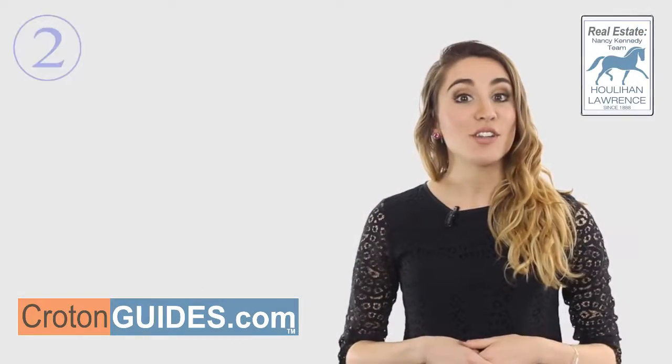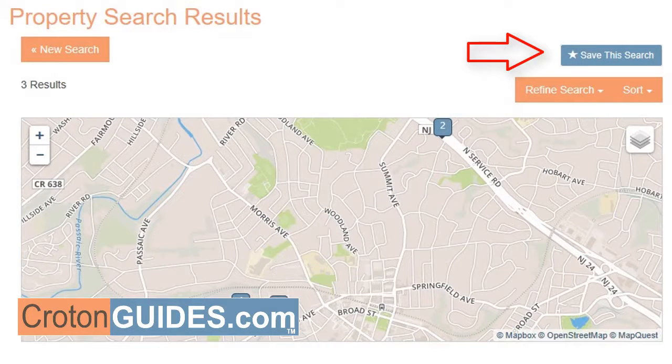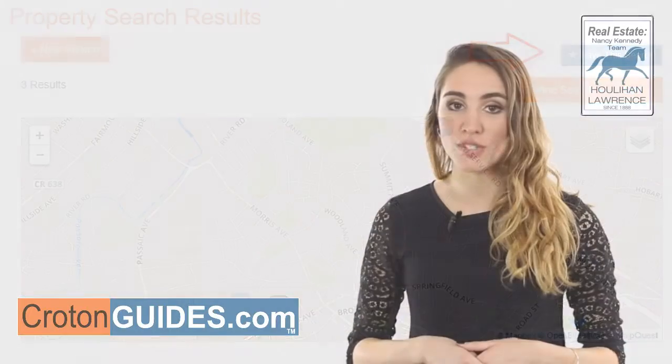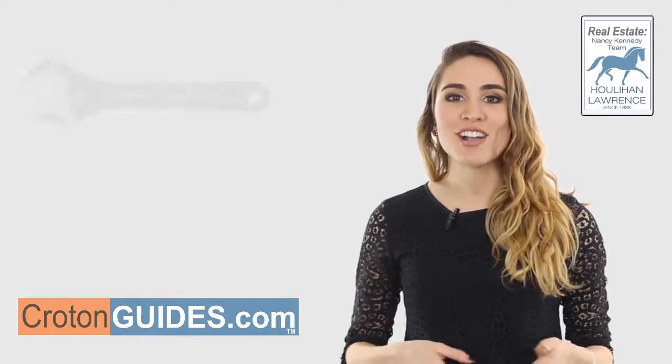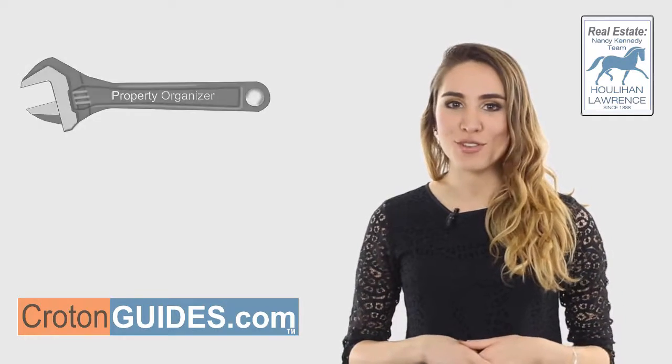Second, not only can you save individual listings, you can save your own custom property searches by clicking the save this search button at the top of any list of search results. These searches are added to your property organizer, and you can access the search results at any time in the future.